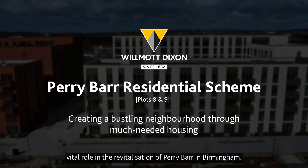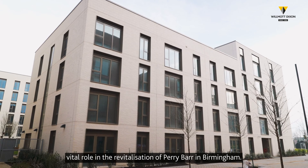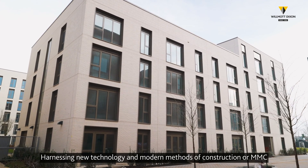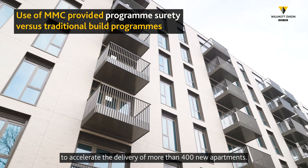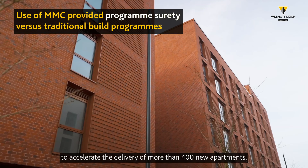Wilmot Dixon played a vital role in the revitalisation of Perry Bar in Birmingham, harnessing new technology and modern methods of construction, or MMC, to accelerate the delivery of more than 400 new apartments.